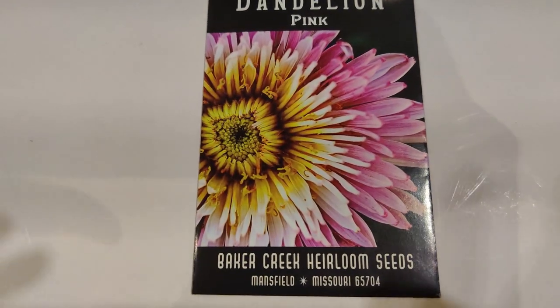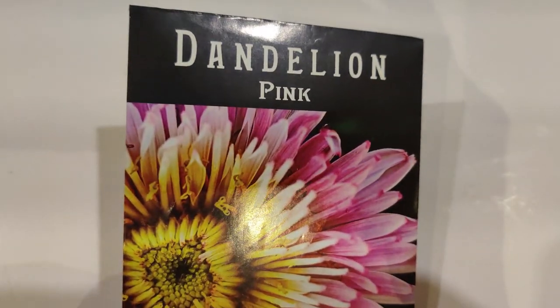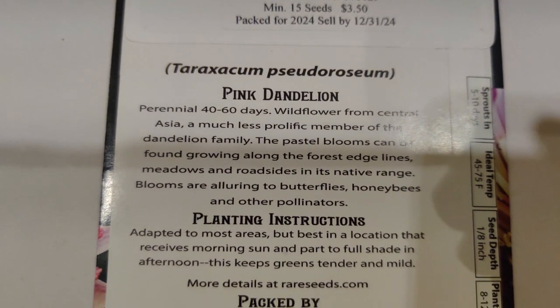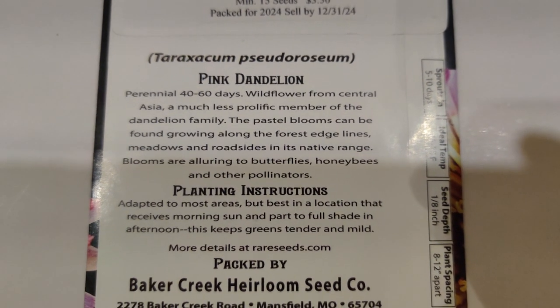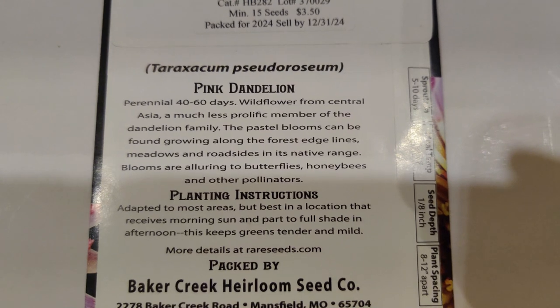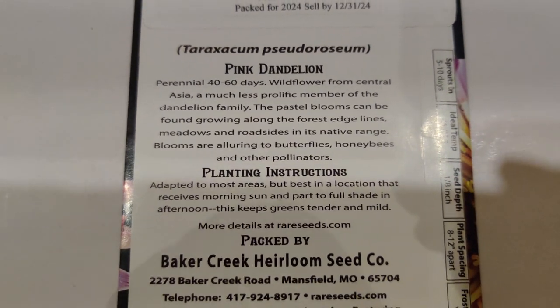Next I got the Dandelion Pink. You can make a tea out of this, and it's not as prolific as the white dandelion, so it won't spread too crazily. It's perennial — I didn't even know that! It's a wildflower from central Asia, a much less prolific member of the dandelion family. The pastel blooms can be found growing along forest edges, meadows, and roadsides. Blooms are alluring to butterflies, honeybees, and other pollinators.